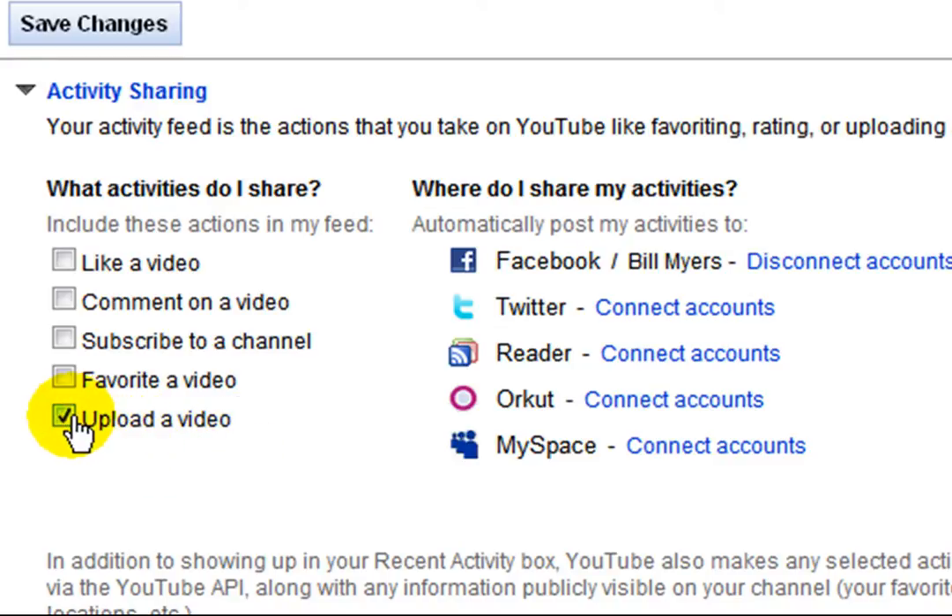But what you'll probably want to do is share the upload a video activity. Just put a check mark there and then go to the which accounts you want to share your activities with. If you haven't connected it yet, all you have to do is click Connect Accounts. And as long as both accounts use the same email address, they'll be connected.